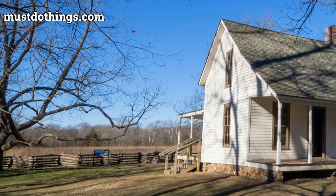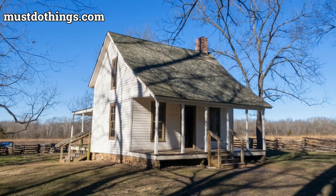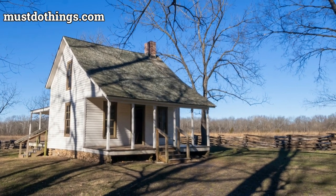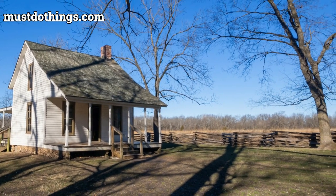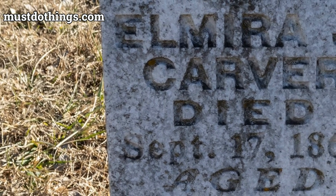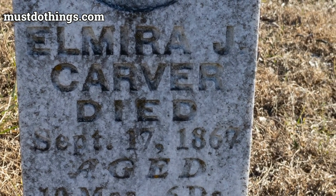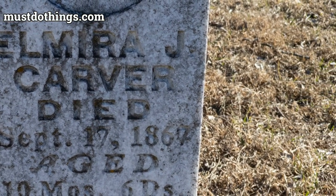For those eager to learn about the detailed history and landscape, guided tours are available, providing rich narratives of Carver's life and his impact on agriculture and education. Self-guided tours are also an option for visitors who prefer to explore at their own pace, with informative signage enhancing the experience.